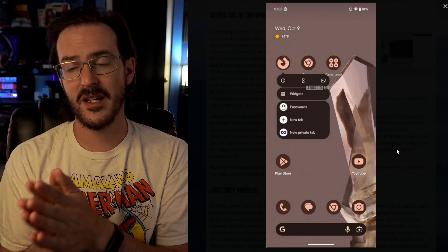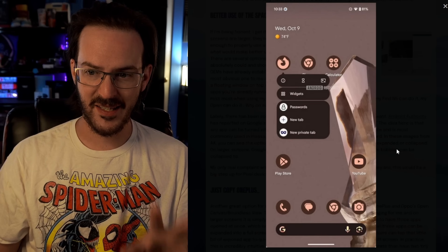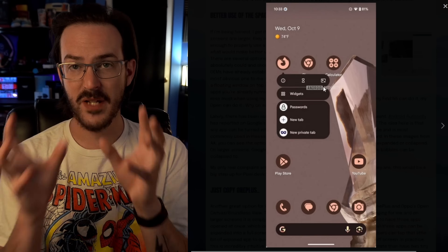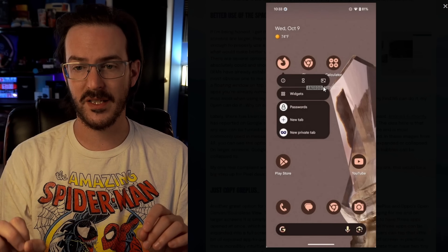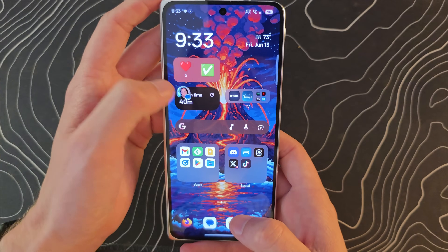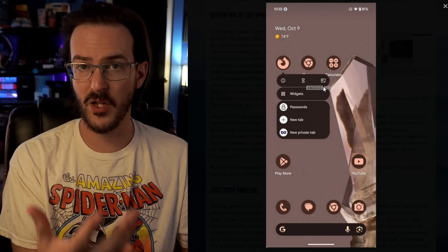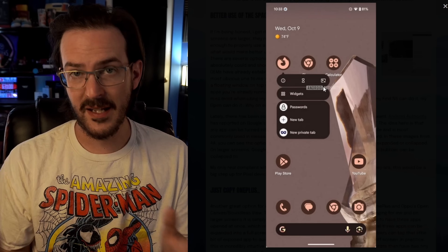The first thing we're going to talk about was initially reported by Android Authority — the idea of being able to bubble anything. As you can see in this screenshot, they have long-pressed on the Firefox icon, and there's an icon in the corner meant to take Firefox and open it in bubble form. You may be familiar with this from Facebook Messenger or Google Messages, where you can have a message in a little floating bubble that you can drag around, place wherever you want, tap to open in a floating window, respond, and then minimize back down.